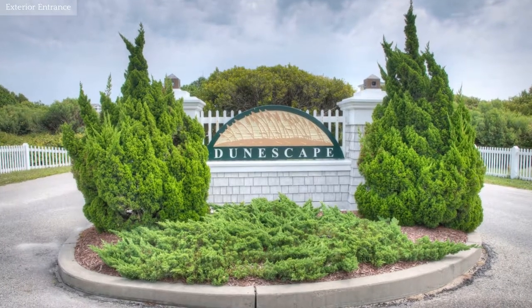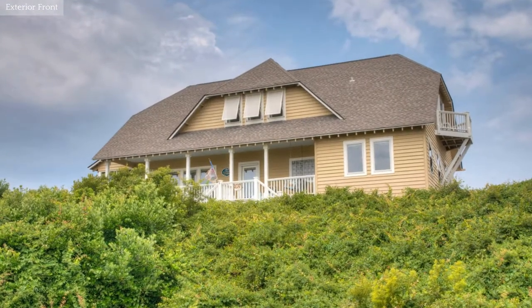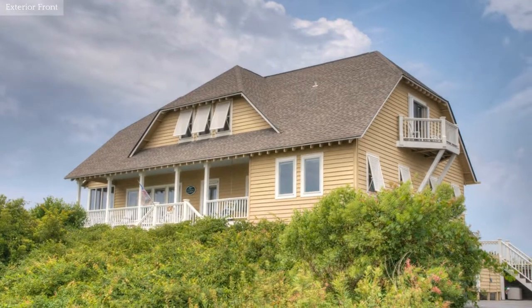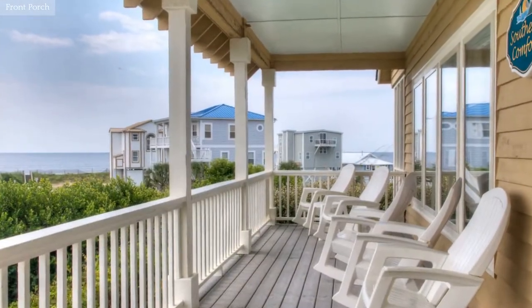This lovely property is located in Brunswick County. Daydream and smell the ocean breeze on this rocking chair front porch.